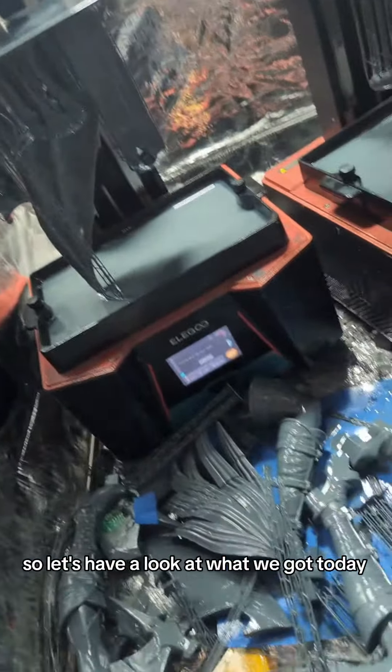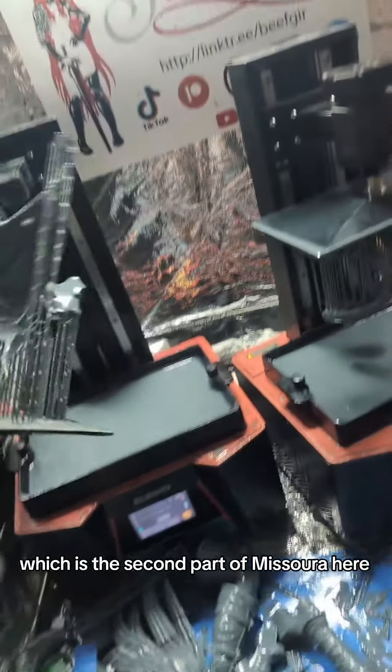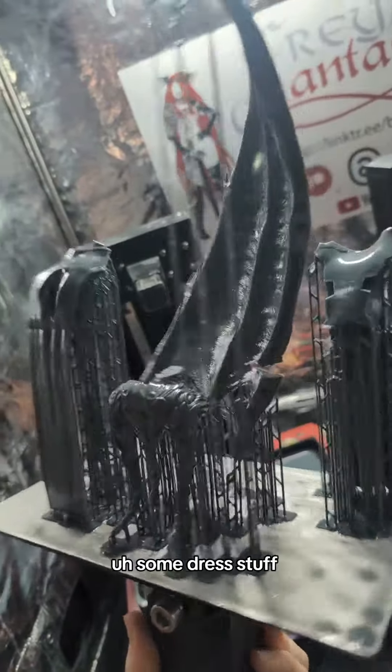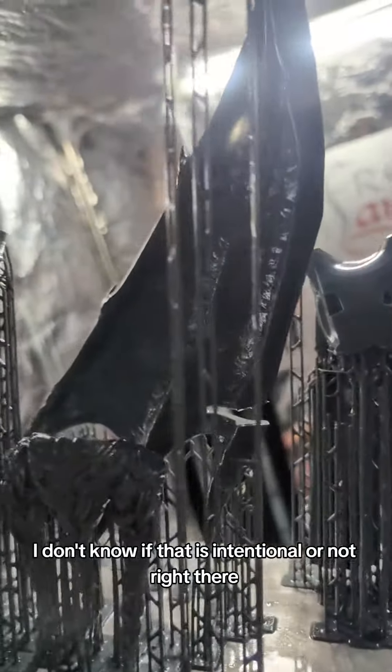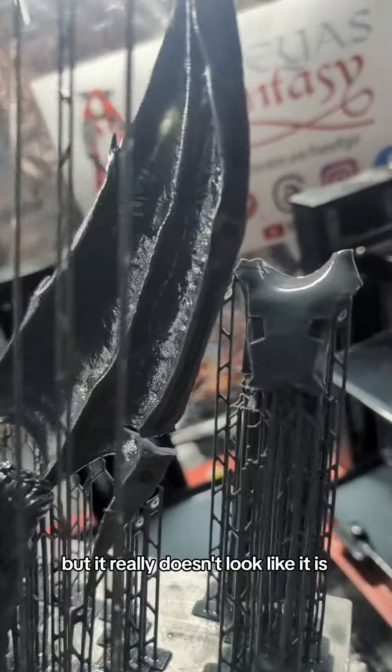Let's have a look at what we got today, which is the second part of Mizora here. We got parts of her butt, I think. Some dress stuff. Another wing. I don't know if that is intentional or not right there. Sure hope it is intentional, but it really doesn't look like it is.